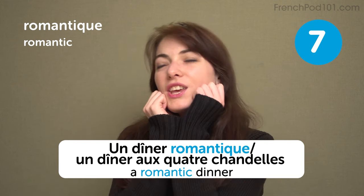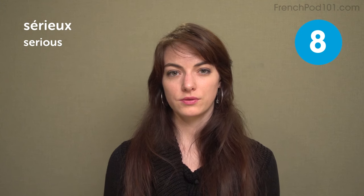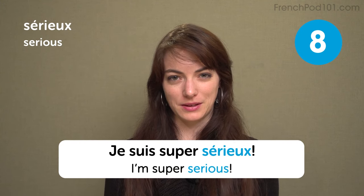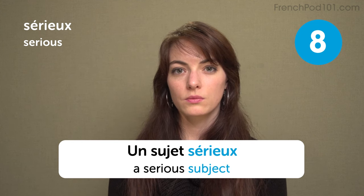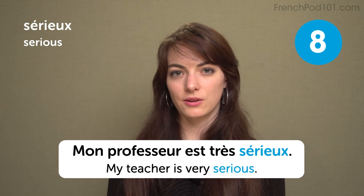Hi guys, so romantic! I'm super serious. Je suis super sérieux. A serious subject: un sujet sérieux. My teacher is very serious: mon professeur est très sérieux.